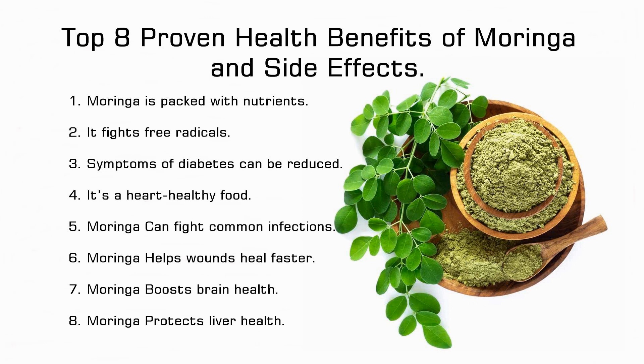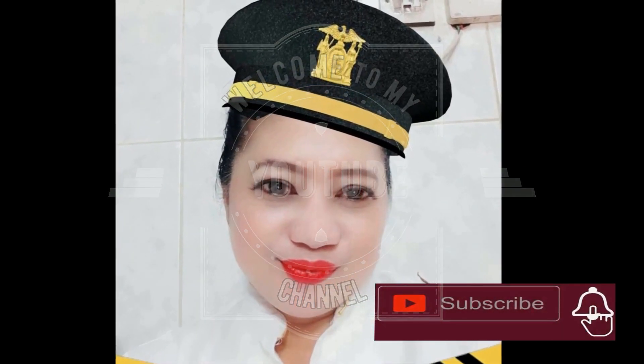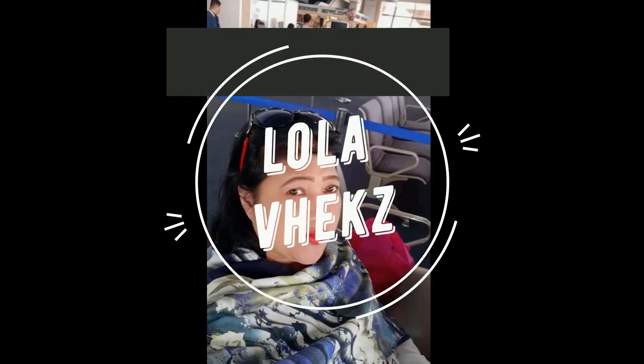Top 8 Proven Health Benefits of Moringa and Side Effects. Hello my friends and welcome to my channel. If you're new here be sure to subscribe to my channel and turn the notifications on.